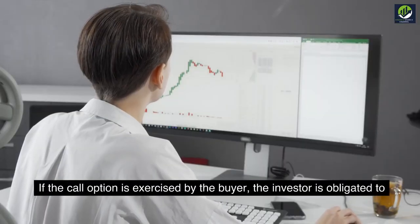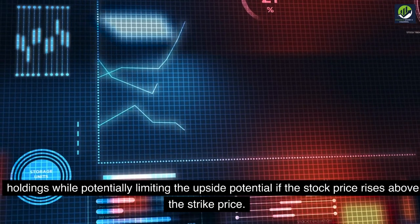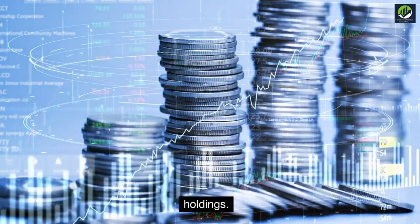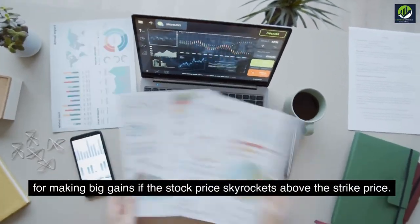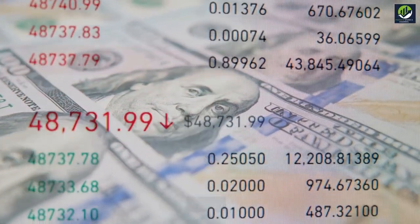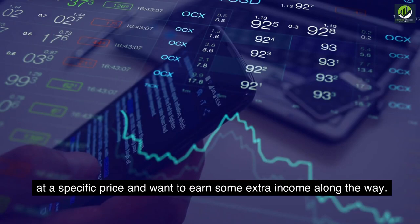If the call option is exercised by the buyer, the investor is obligated to sell the stock at the agreed-upon strike price. This strategy allows investors to generate income from their existing stock holdings, while potentially limiting the upside if the stock price rises above the strike price. It also offers some protection if the stock price drops. In a nutshell, the covered call strategy is perfect for investors who want to make money from their stocks while potentially protecting themselves from downside risks. It's a smart approach if you're open to selling your shares at a specific price and want to earn some extra income along the way.